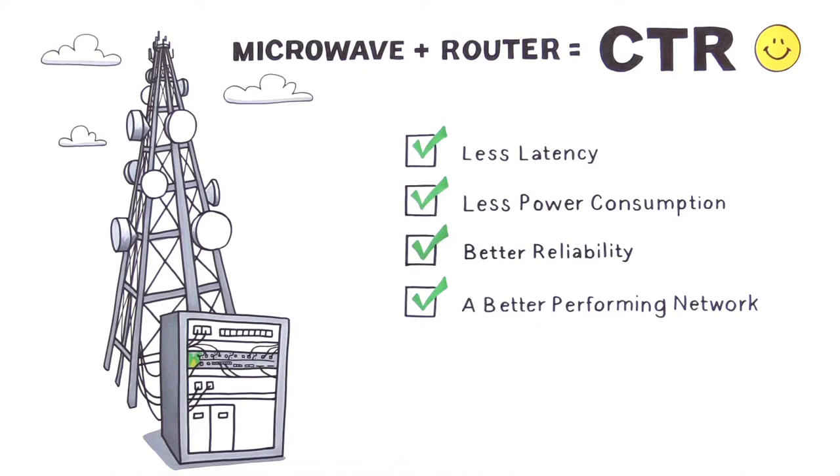And it doesn't hurt that the CTR is LTE-A ready, meaning it can provide 4 gigabits per second of capacity per link.